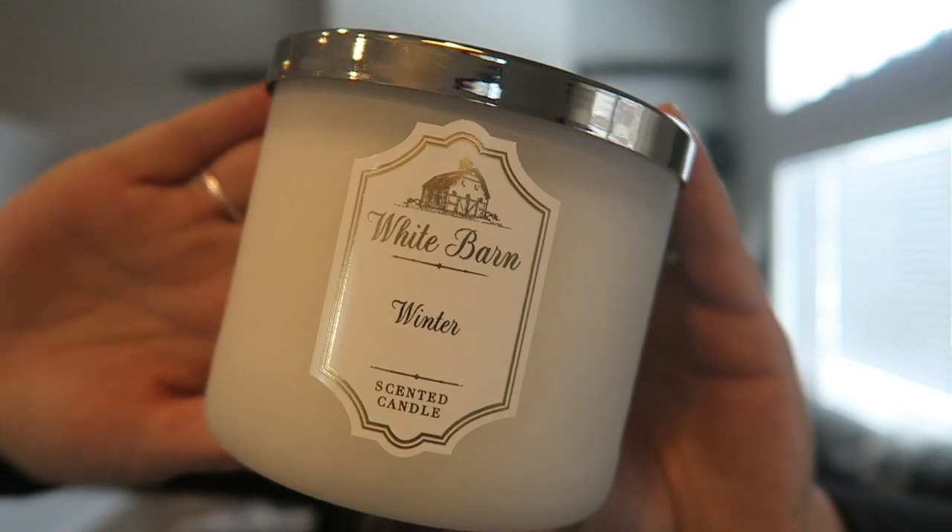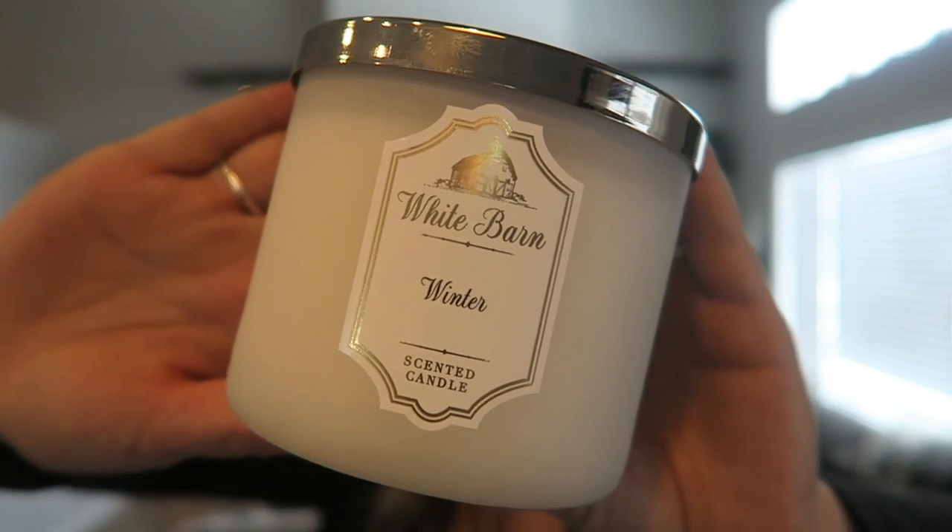I got two of the Winter candles in this simple design. I really liked it because after Christmas it's still a great scent for wintertime, and the simple design will go well with my winter round decor.